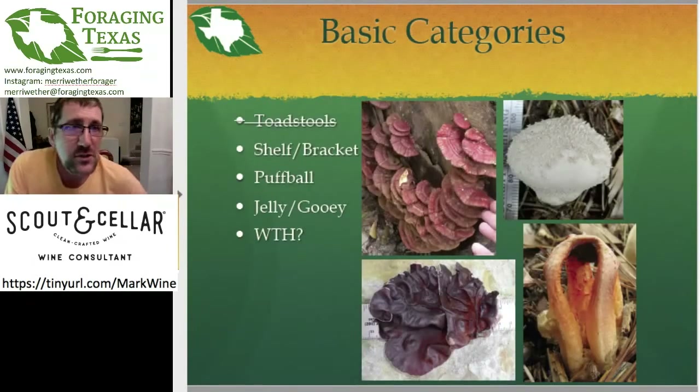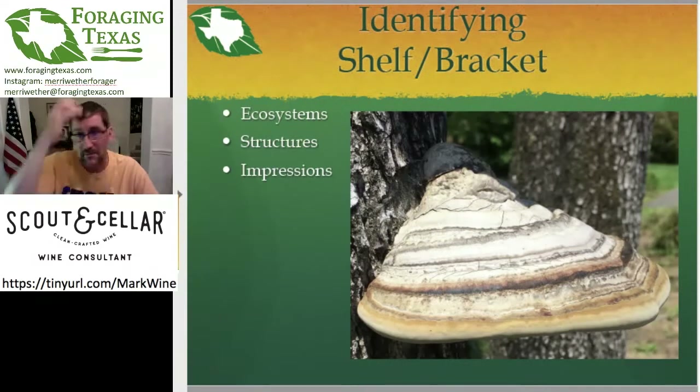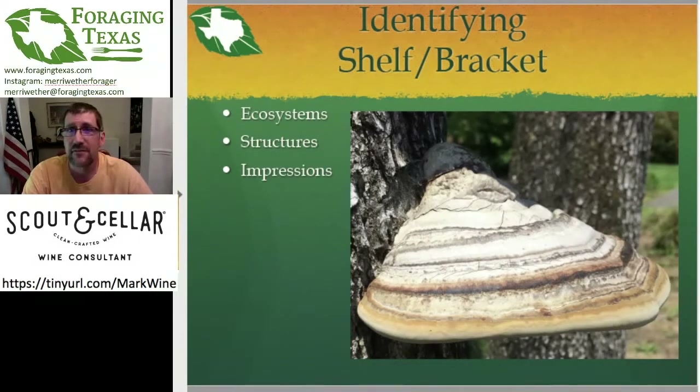Crossing toadstools off the list, now we're going to move on to the shelf bracket mushrooms. There are a lot of really interesting shelf and bracket mushrooms out there. What I mean by a shelf or bracket mushroom is these big, weird, disc-shaped, oyster-shell-looking things you often see growing on the side of trees, especially dead trees. There are a lot of useful mushrooms in this category. Identifying them boils down to the ecosystem it's growing in, the structures of the mushroom itself, and some other impressions you need to observe.